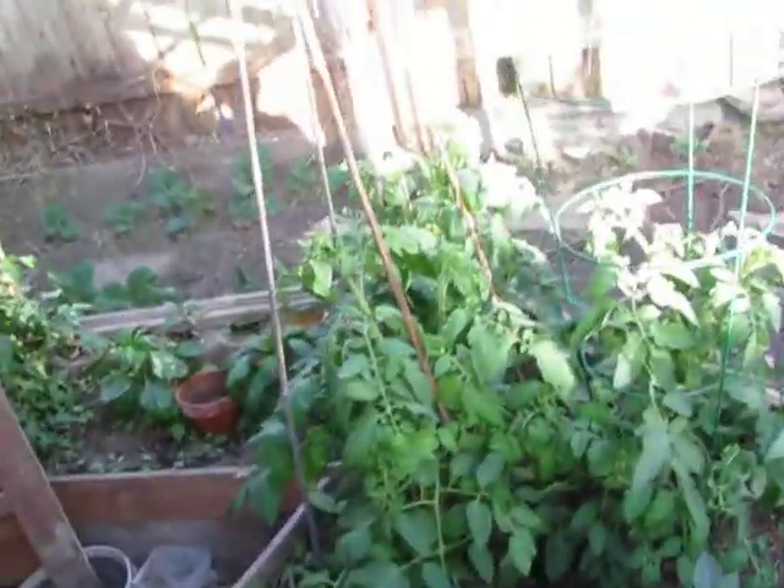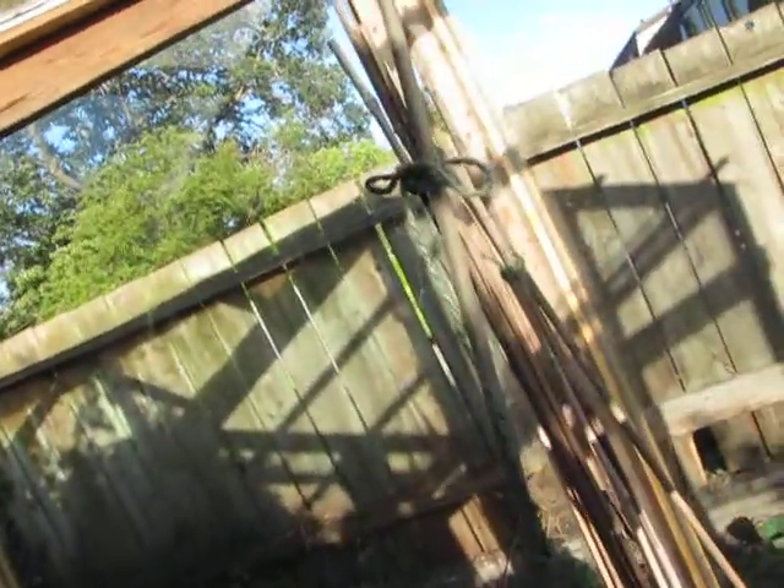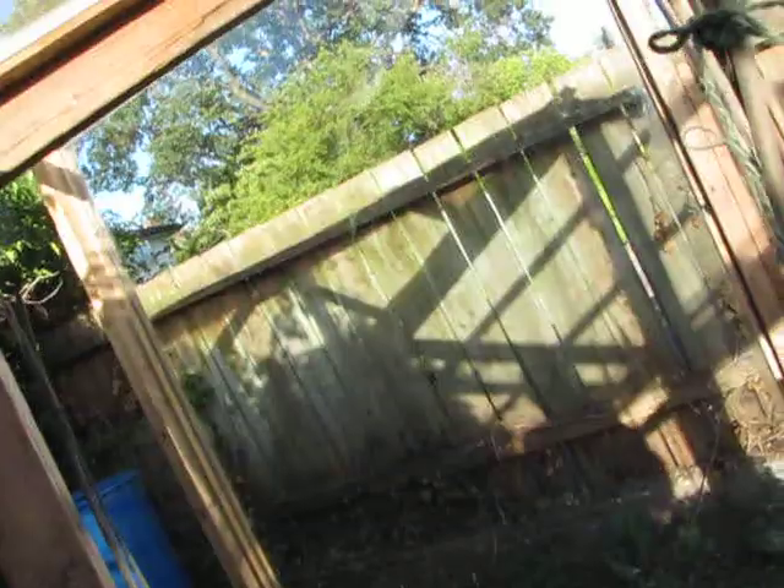It is 7:31 on June 18th and the sun is shining behind me. The light bounces off some windows — it's bouncing off the front window and hitting over here, and here there's light also hitting here.